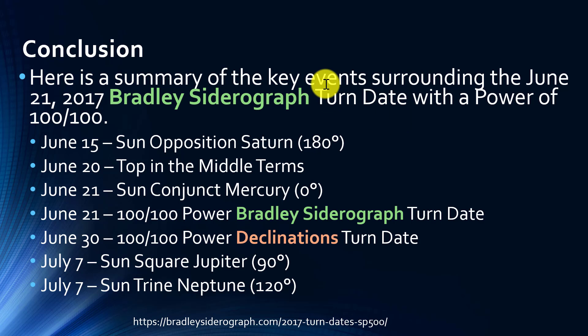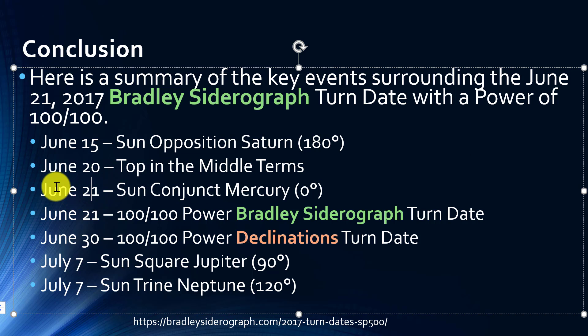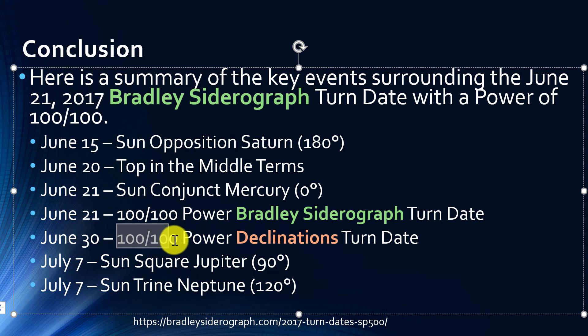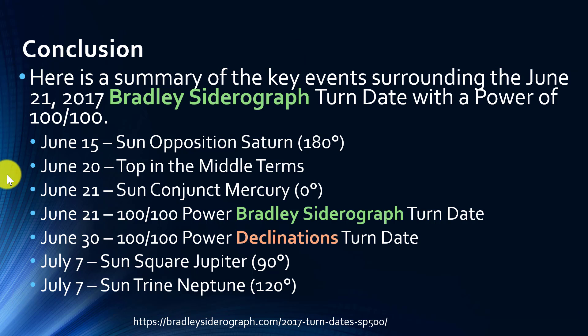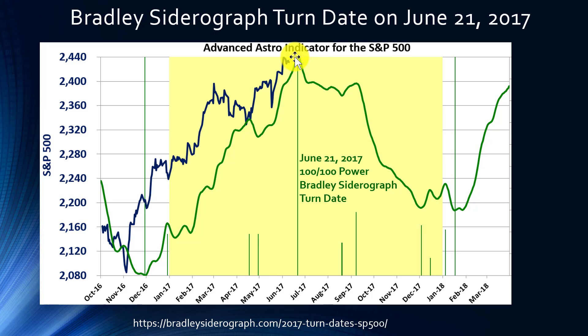This is the last slide, so let me recap some of the key dates. On June 15th, Sun opposition Saturn takes place. On June 20th there's a top in medium-term cycles. On June 21st, Sun conjunct Mercury — one of the four key planetary aspects — occurs, and June 21st is also the Bradley Siderograph turn date with a power of 100 out of 100. On June 30th there's a 100-out-of-100 power declinations turn date. On July 7th, two aspects take place: Sun square Jupiter and Sun trine Neptune. Overall, late June to late July is a time frame where we might look to see if the stock market is experiencing some weakness.